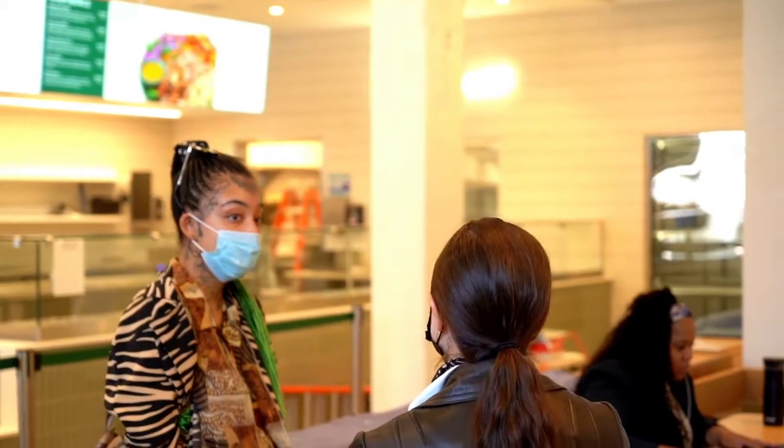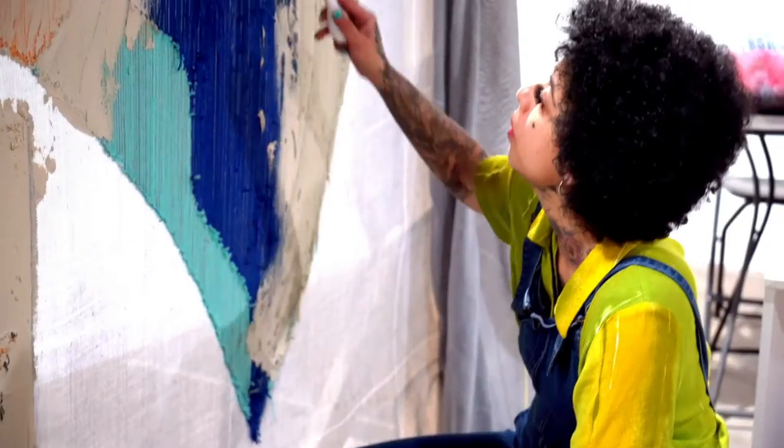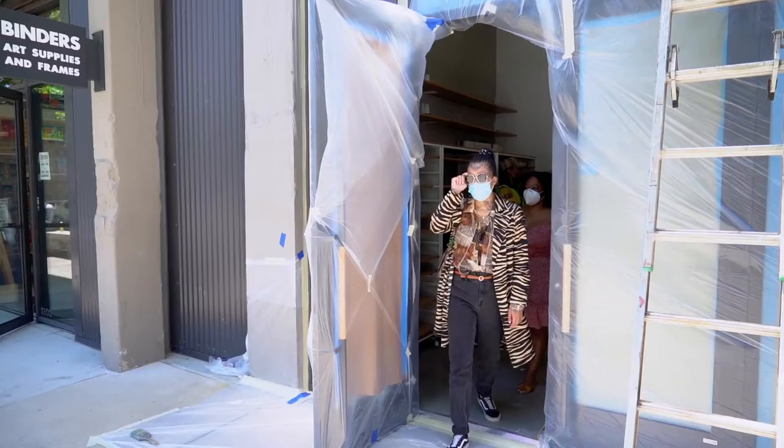We wanted it to really represent seasons changing, so we wanted to keep them separate. That's what made us choose to do multiple pieces for this installation.